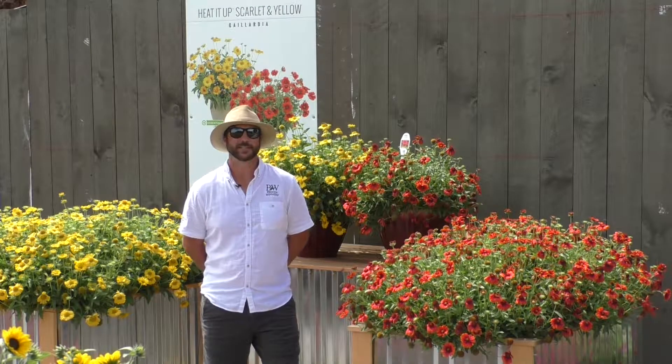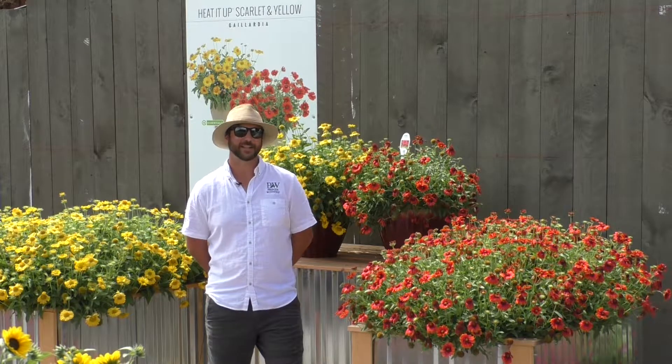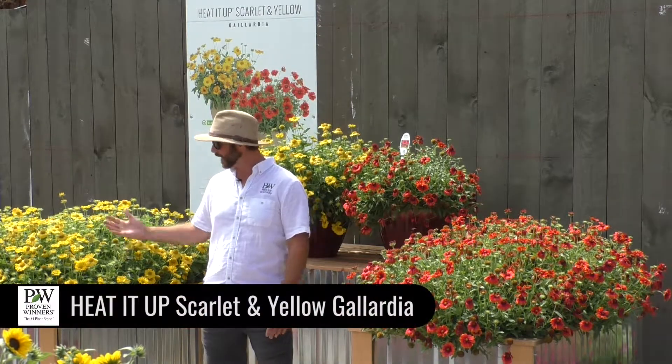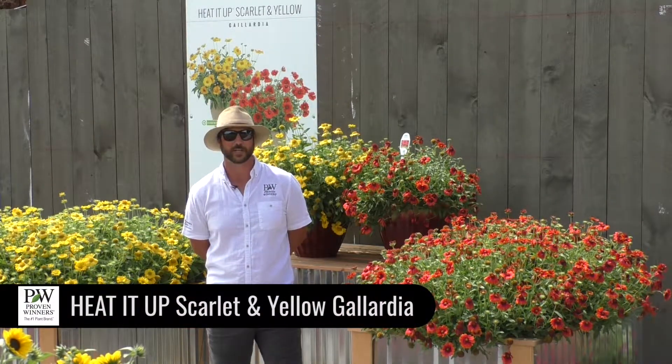Hey everybody, here I am in Pleasant View Gardens in Loudoun, New Hampshire. I'd like to highlight one of our new introductions this year — or two of them I suppose. We have Heated Up Scarlet and Heated Up Yellow in our new Gaillardia series.